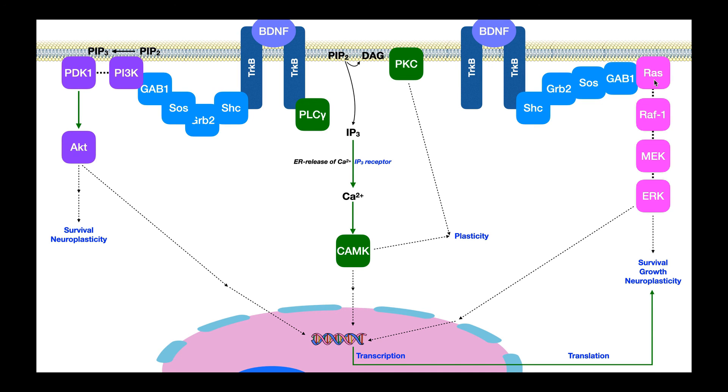RAS activates RAF1, which is a kinase. When RAF1 becomes activated, it phosphorylates and activates MEK. MEK is also a kinase, so it phosphorylates and activates ERK. ERK is also a kinase — you can see we have this cascade of kinases. When ERK becomes activated, it phosphorylates a number of proteins, most of which are transcription factors. Those transcription factors, when phosphorylated and activated by ERK, translocate into the nucleus, bind to specific genes, and upregulate them — those genes get transcribed, translated, and expressed, with effects on survival, growth, and neuroplastic changes.